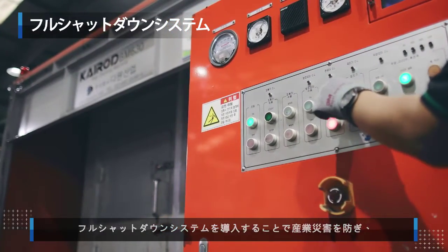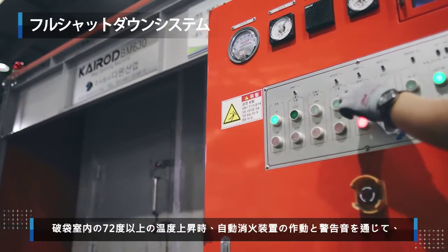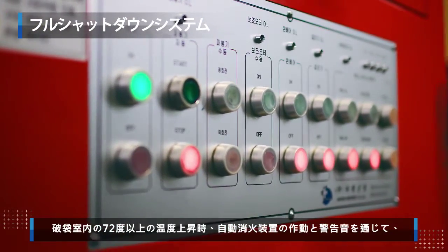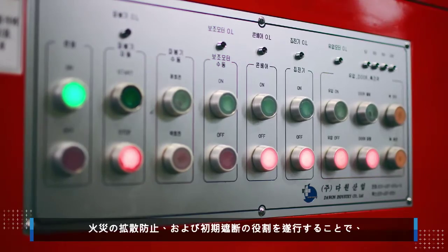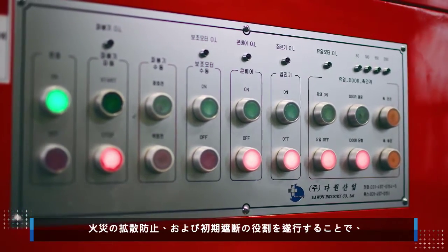It also activates the automatic fire extinguisher and sounds alarms if the temperature within the bag opening chamber rises above 72 degrees, to put out possible fires in advance and improve safety in the workplace.